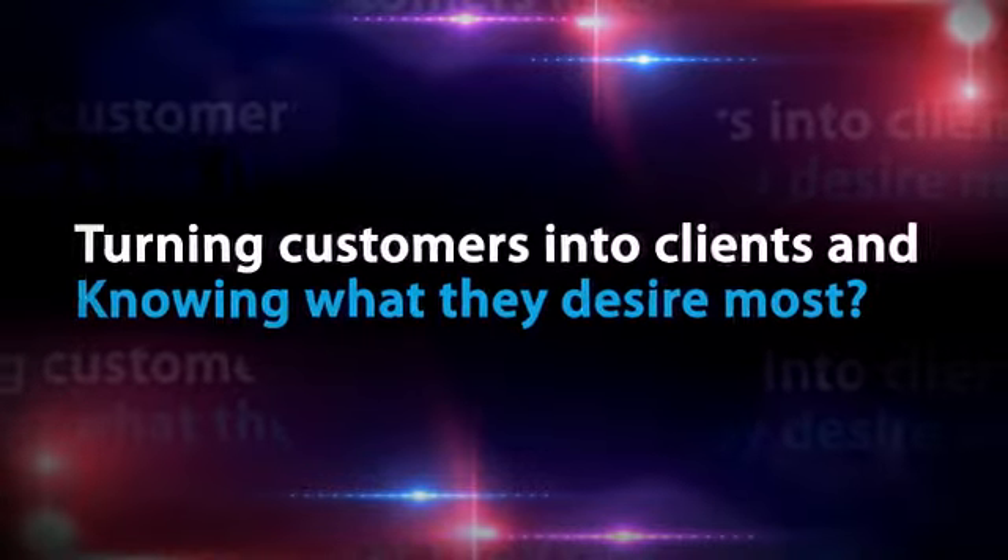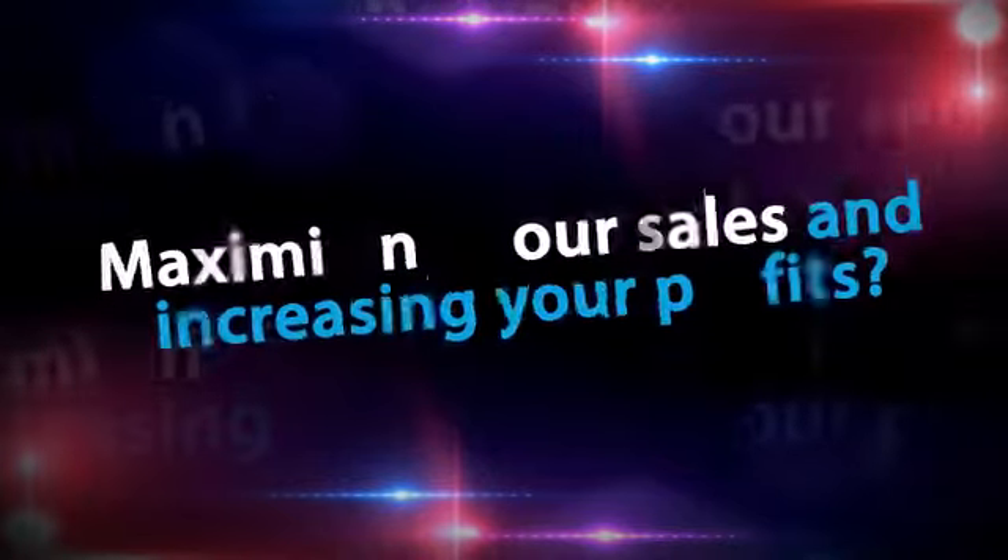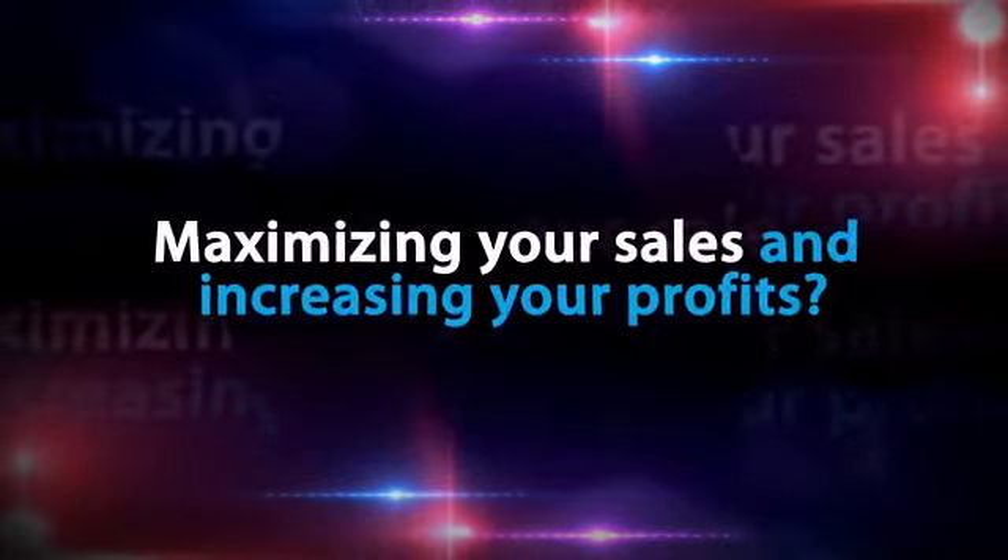And being in control, turning customers into clients and knowing what they desire most, producing priceless reports and analyzing market trends, maximizing your sales and increasing your profits.